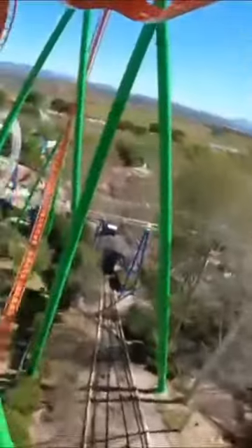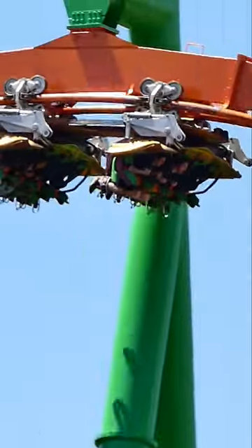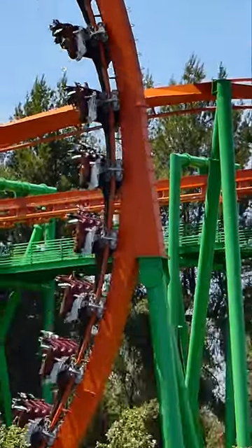Next comes the horseshoe turn, which really embraces that flying feeling before yeeting you left and placing you face to face with one of the most demonic and intense elements B&M has ever created: the pretzel loop. This is by far my favorite element on Tatsu and is honestly one of the best elements period.